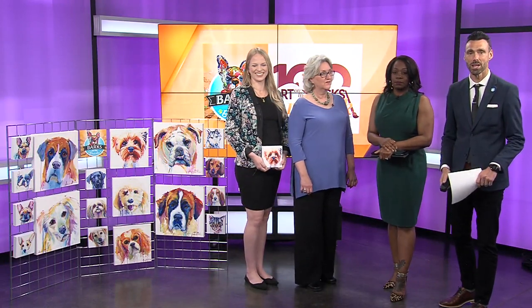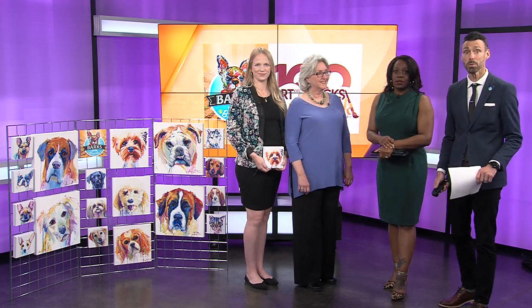This month's Art on the Bricks in downtown Rogers is going to the dogs. May is National Pet Month and you're invited to participate at Bark on the Bricks. Karen and Amy are here with details. Thanks so much for joining us. And look at this art you brought too — looks great.